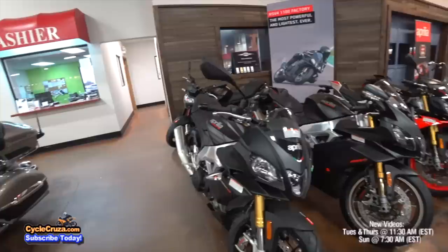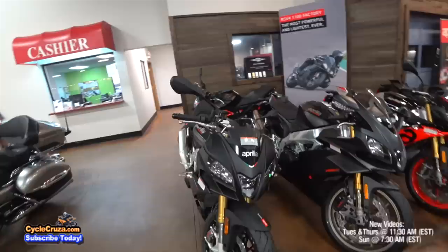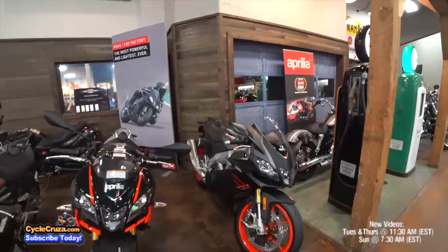Check it out — the Aprilia lineup! I will never buy another Aprilia again. They make some good looking bikes and they're fun, don't get me wrong, but I just don't trust them. Absolutely gorgeous bikes with all the power you want and sexy good looks. Look at that RSV4 — looking proper.